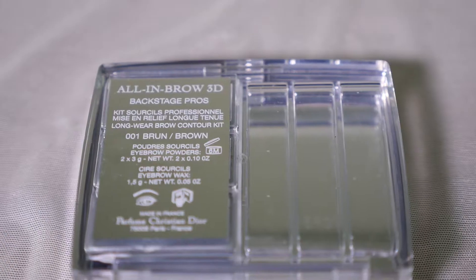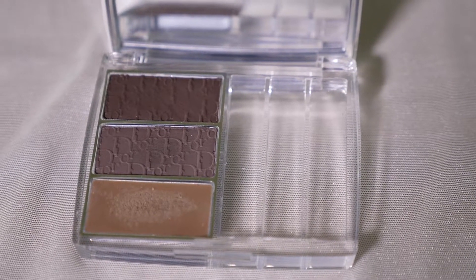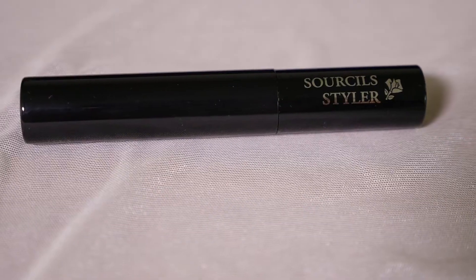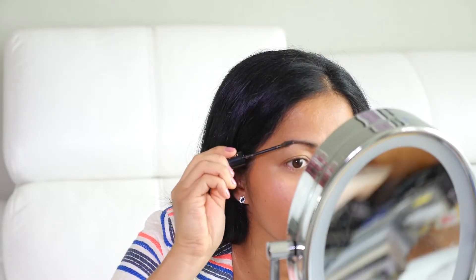I'm going to start with my eyebrow. I'm using Dior All In Brow 3D. Love this because it's easy to blend. Followed with Brow Styler, up to 14 hours wear from Lancôme. This will strongly hold your eyebrow and stay in place for a long time.